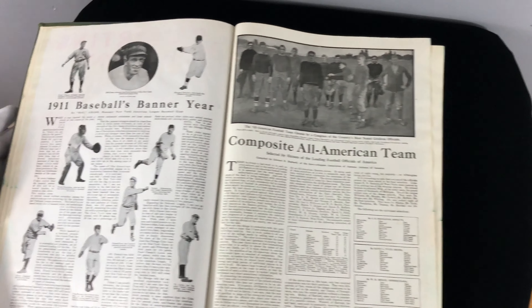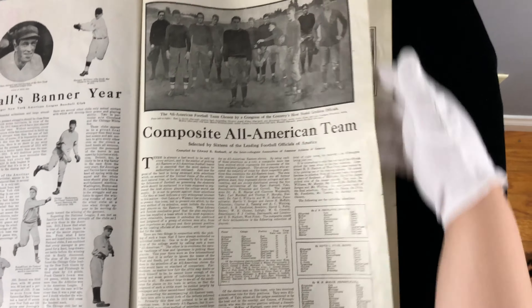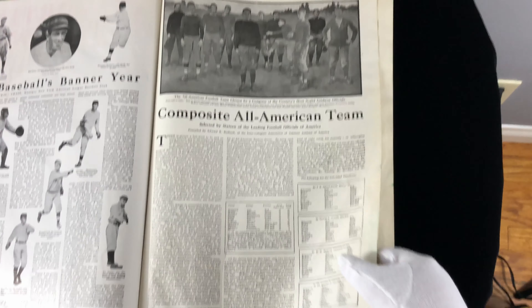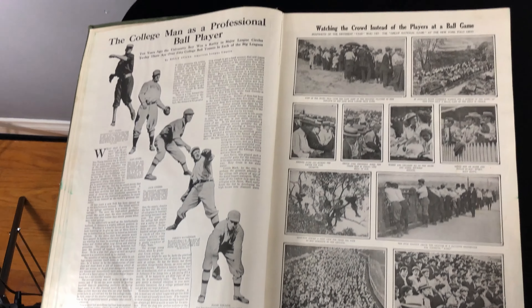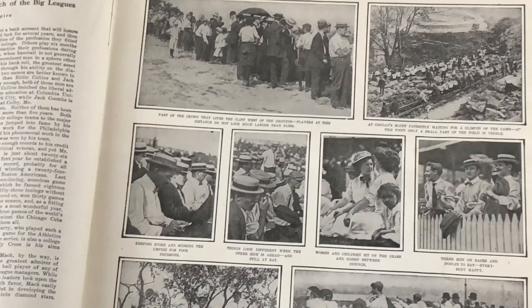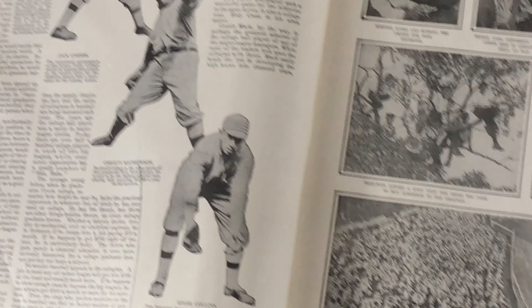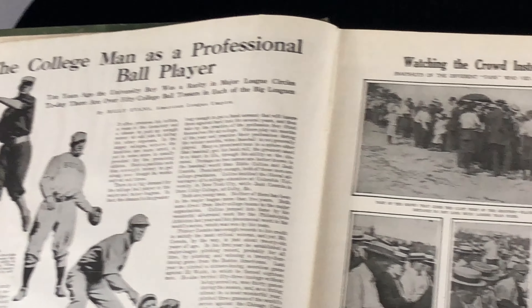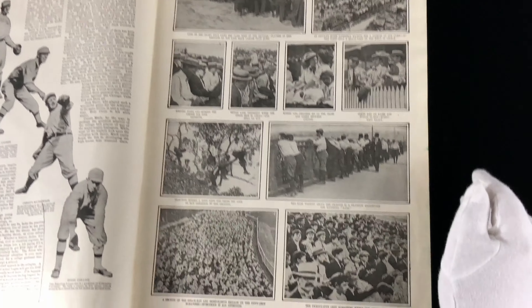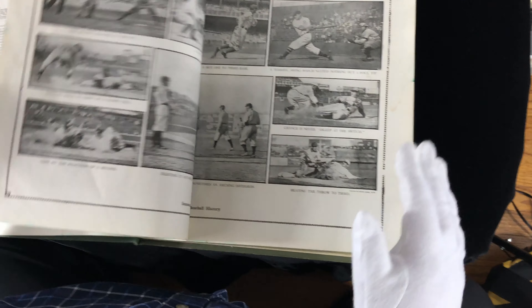You can see 1911 baseball's banner year. You can see a written description of each of these sections. And there's a tear in this page — someone has torn the page. You have people like Doc White, Jack Stahl, Jack Combs, Christy Mathewson — and Christy is a man's name — Eddie Collins. You've got crowds watching instead of the players at a ballgame. This is a very fun section.